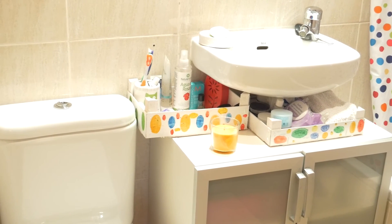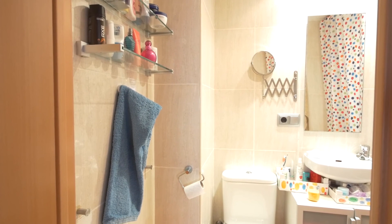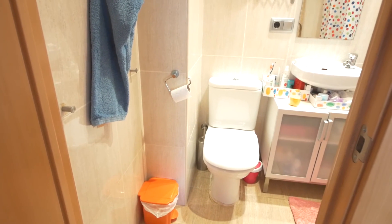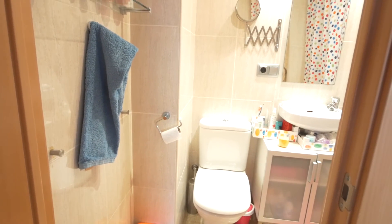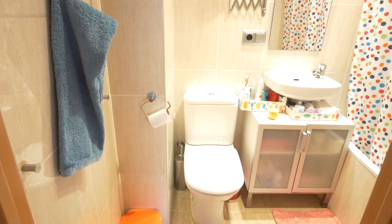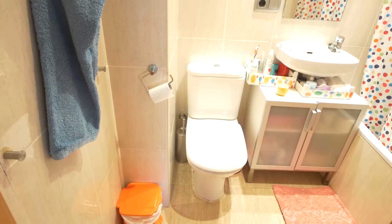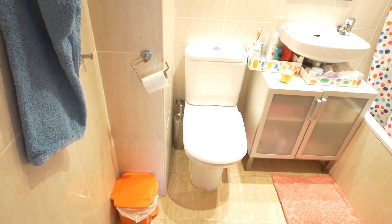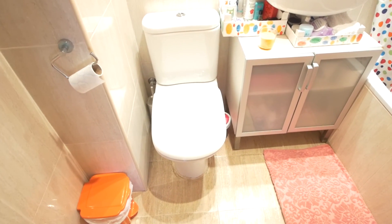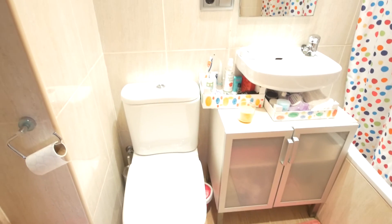I think it's really colorful — we can't have too many colors. This white bathroom makes me feel happy, actually I like it so much. I hope you like it too — subscribe to my channel and keep watching more videos about organizing!